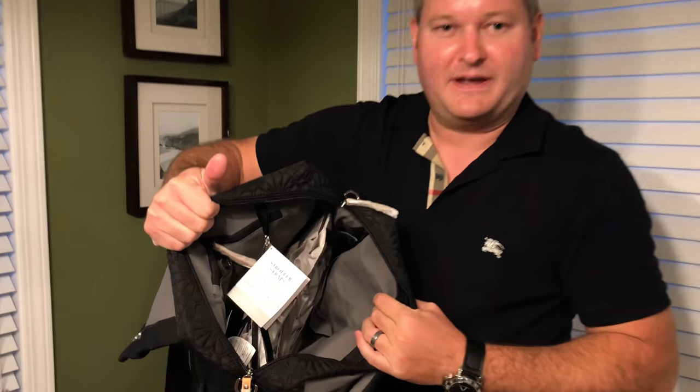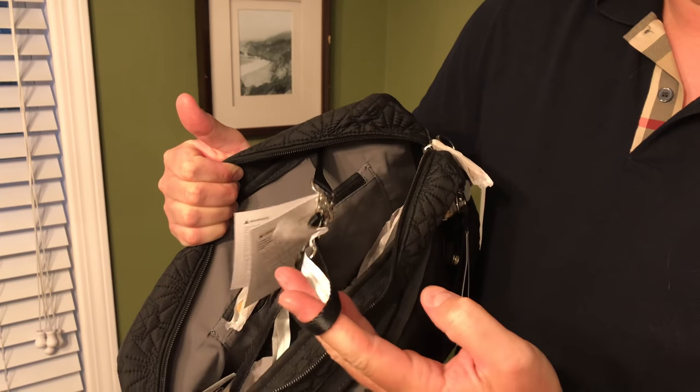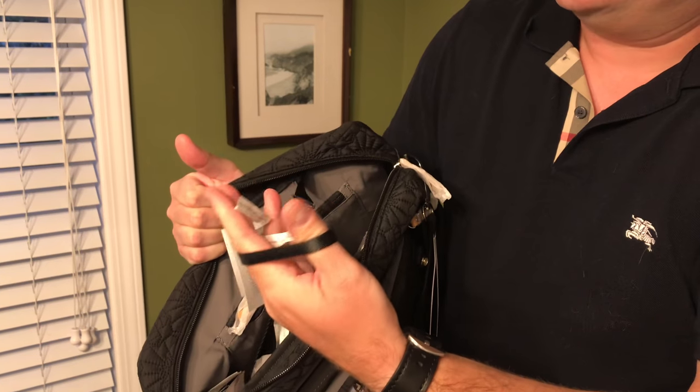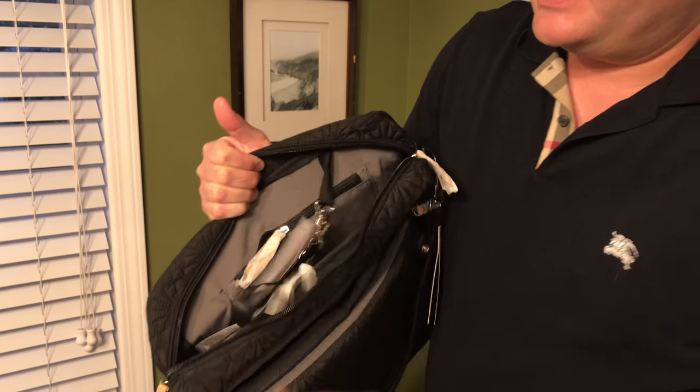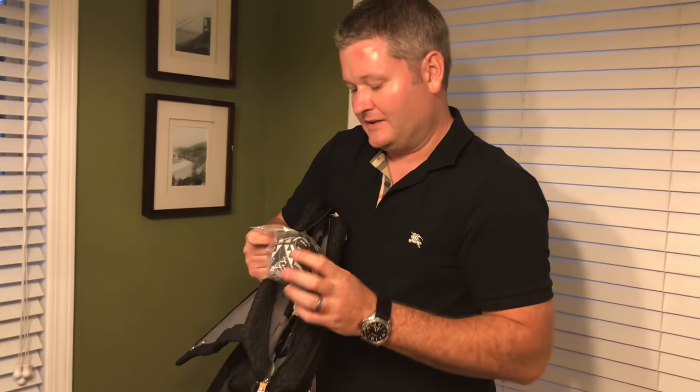There's plenty of storage space for diapers or whatever you want to put in there. There are these attachment points, and we'll talk about something else in a minute, but these can be used to attach accessories — and there are several accessories you can get for this bag.